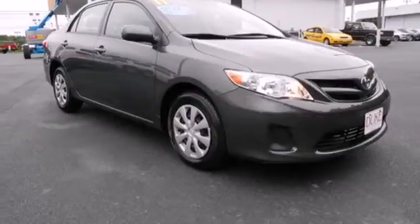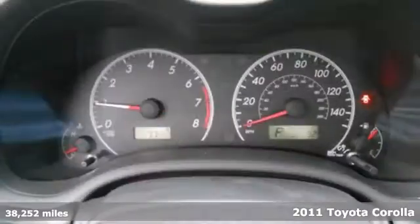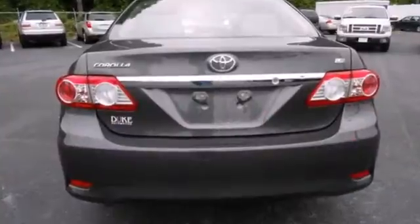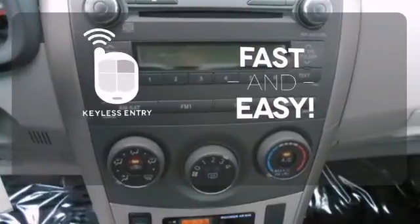It's a 2011 Toyota Corolla — compact in size but huge in value. It has standard electronic brake force distribution, child safety locks, and a premium sound system with MP3 input and speed-sensitive volume control. Getting into your car is fast and easy with the keyless entry.